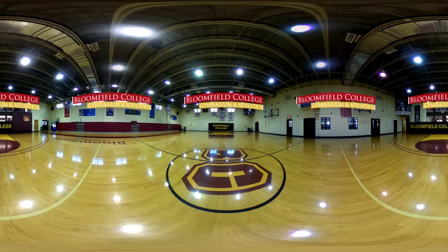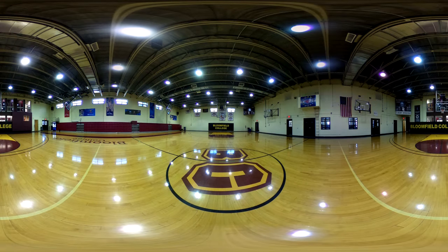Home to our Bloomfield College Bears athletic program, this is the main gymnasium and a place I've grown to love during my college career. We are an NCAA Division II athletic program and a member of the CACC conference. Teams such as the women's basketball squad, which has competed in the NCAA tournament, consistently produce winning results. We are proud of our Bears. I'll often find myself cheering so loudly at a game that I have a hard time speaking the next day because I've lost my voice.